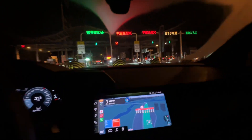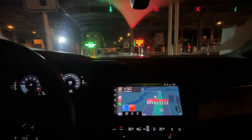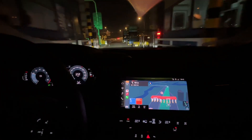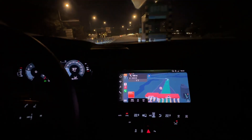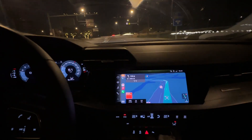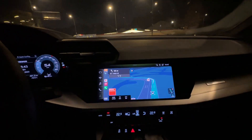Now we are entering this ERP gantry — this is the ETC exit. You can see the gantry opens automatically. This is how we exit the highway and it will charge to your account. So you don't need to stop and pay cash.